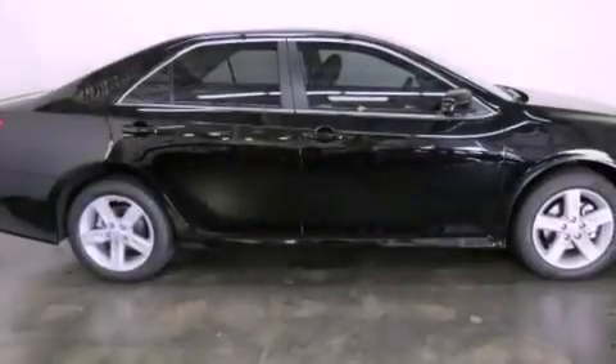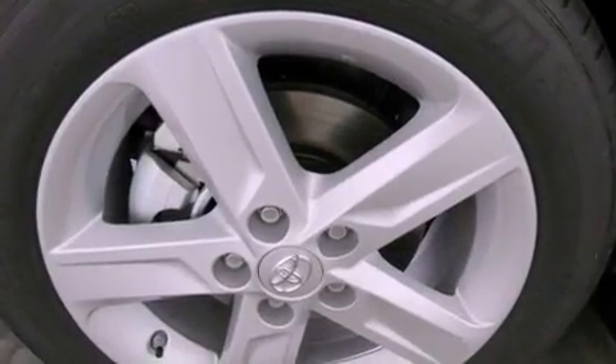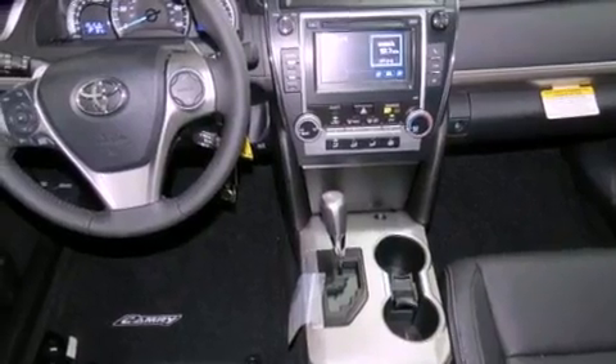Features include air conditioning, cruise control, heated side view mirrors, a CD player, fog lamps, traction control, side curtain airbags, rear seat childproof door locks, a keyless entry system, and a vehicle anti-theft system.